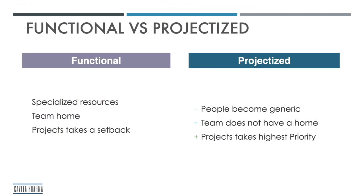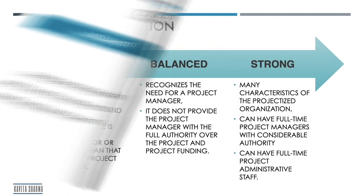Let's compare functional versus projectized organization. In functional organization: you have specialized resources, people have a growth path, and they always have a home — those are positives. But projects take a setback because the emphasis is on operations. In projectized organization: the negative is that people become generic over time and there is no home, since projects are temporary. But the positive is that projects are the highest priority.